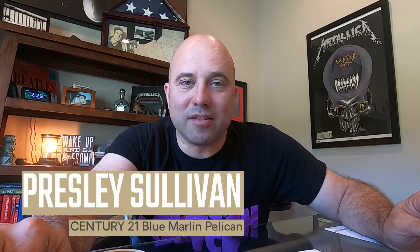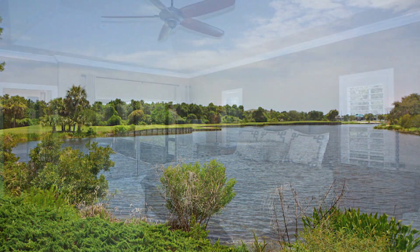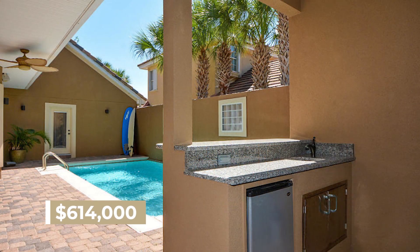Regatta Bay — exclusive neighborhood in Destin. This one's listed by Presley and Jerry Sullivan, a father and daughter team. 274 Catch Court — outstanding house with a water view of a pond. Three bedrooms, three full bathrooms, built in 2004, 2,467 square feet, totally priced to sell. If you want to be in Destin and want a very affordable house in the exclusive area of Regatta Bay, you really got to consider this one.